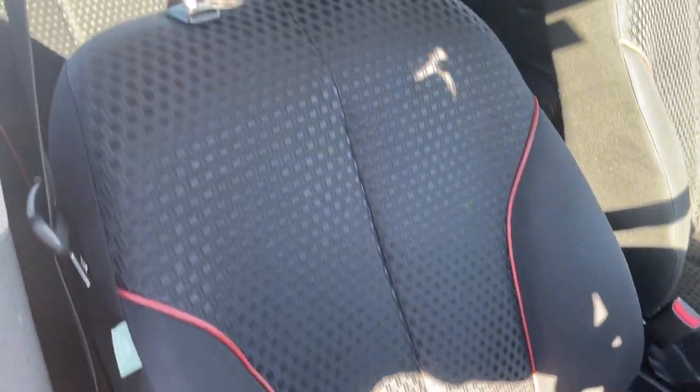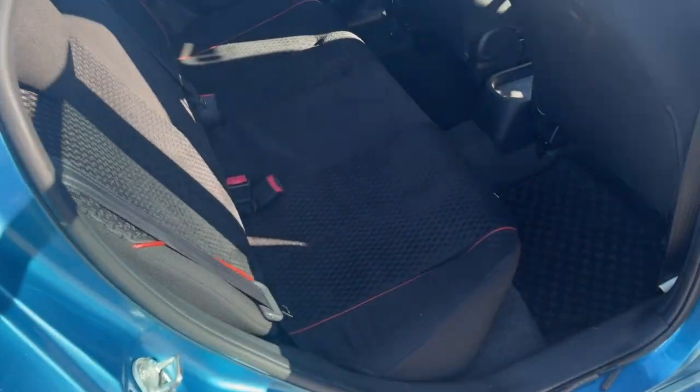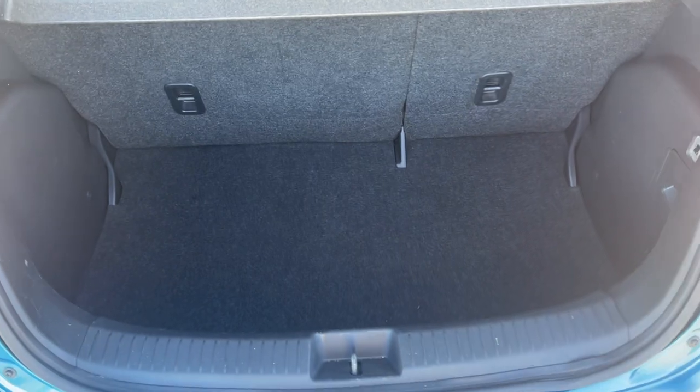The interior seat trim is all in excellent condition. Side airbags there as well. Front passenger looking good as well. There's your back seat — pretty much brand new. Just to show you inside the boot quickly — a pretty deep boot for a small car.